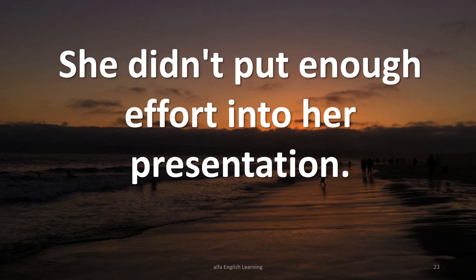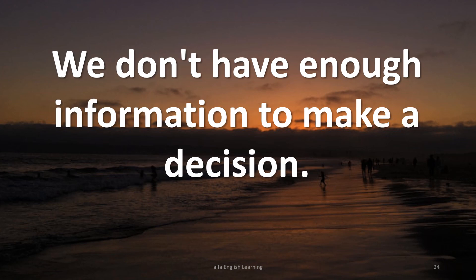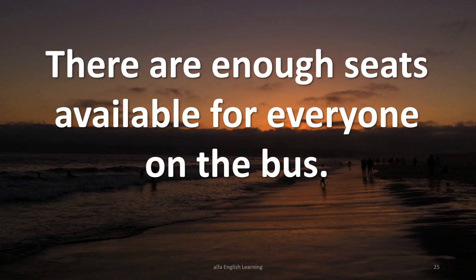She didn't put enough effort into her presentation. We don't have enough energy to make a decision. We don't have enough information to make a decision. There are enough seats available for everyone on the bus.